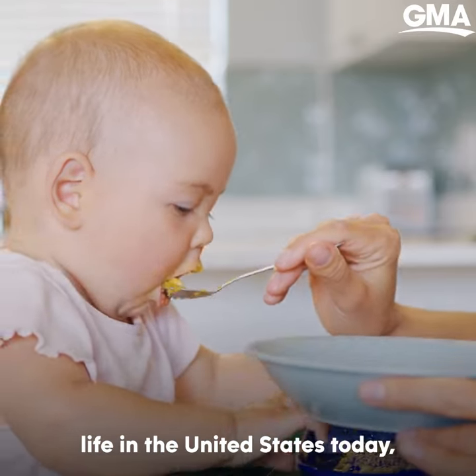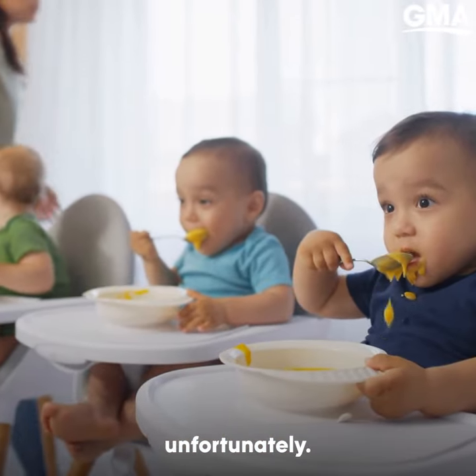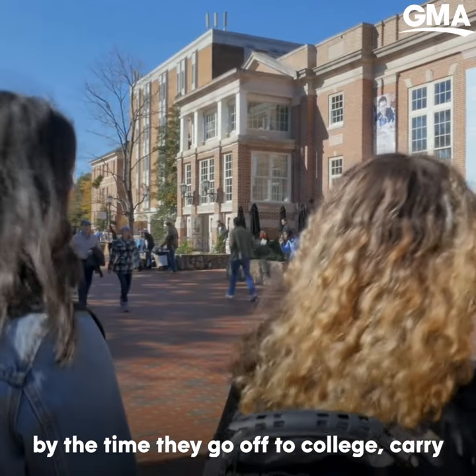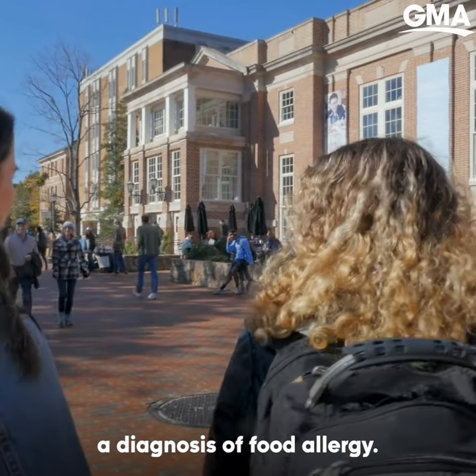Allergies are a part of child life in the United States today, unfortunately. We know about 8% of American children, by the time they go off to college, carry a diagnosis of food allergy.